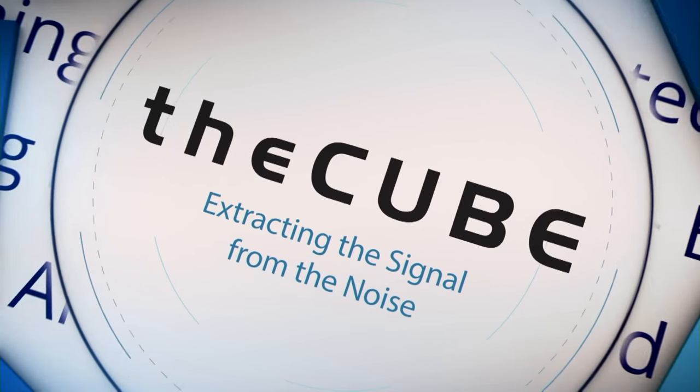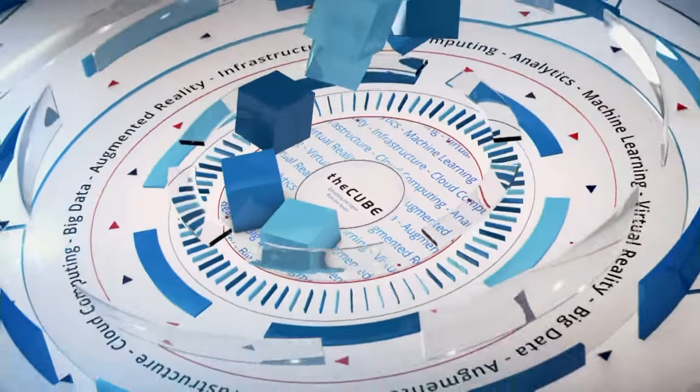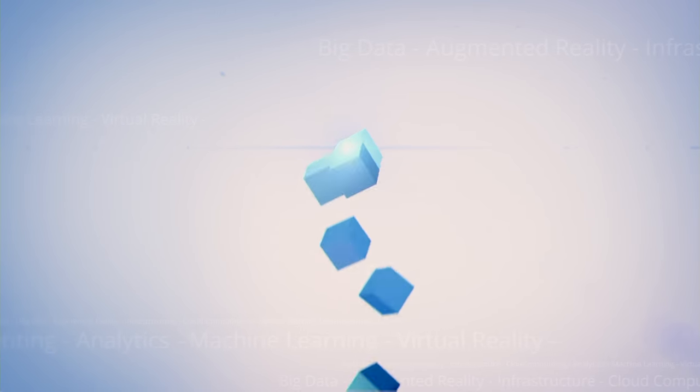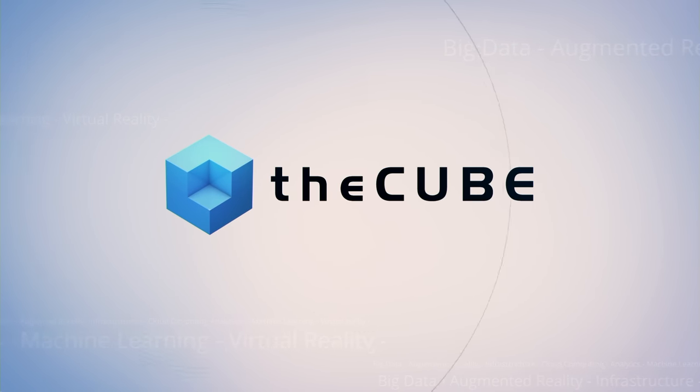Live from Las Vegas, it's theCUBE, covering EMC World 2016, brought to you by EMC. Here are your hosts, Stu Miniman and Brian Gracely. Welcome back to theCUBE here in Las Vegas for EMC World 2016. Always happy when you can dig into the practitioners and understand what's really going on. Happy to have on the program for the first time Esteban Rubens, who's the core IT architect and product manager with Fujifilm Medical Systems USA.